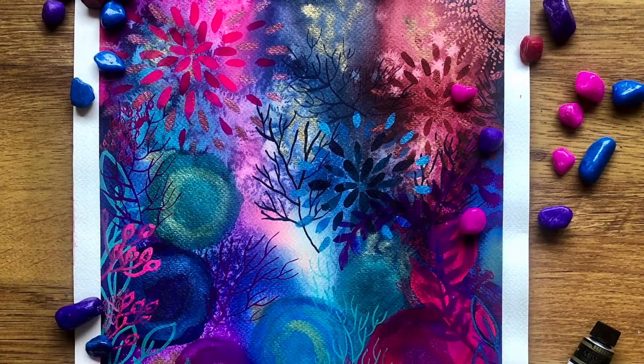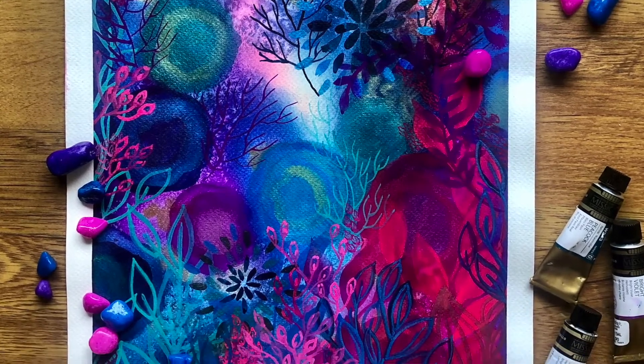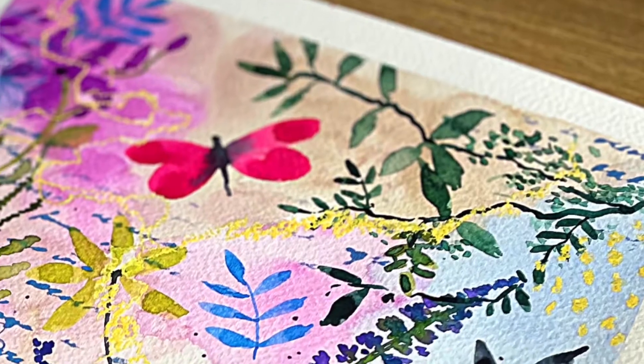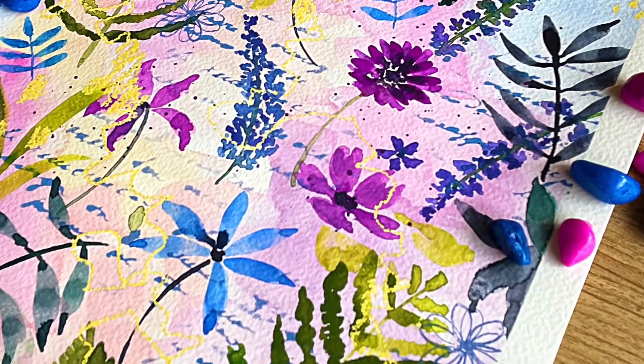Over time I've developed my own unique style of painting using vibrant color palettes and lots of layers to create magical and whimsical paintings inspired by nature that I call my lost forest.